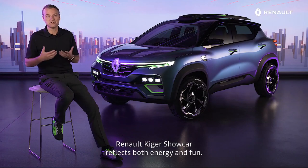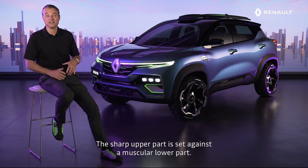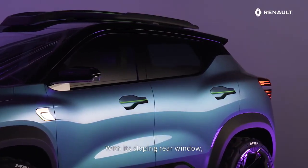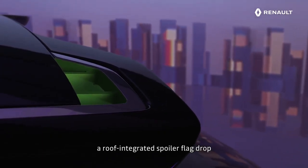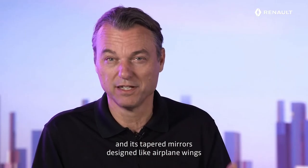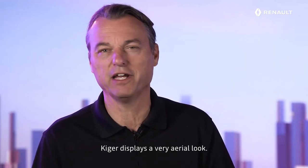Renault Kiger's show car reflects both energy and fun. The sharp upper part is set against the muscular lower part. And with its sloping rear window, a roof-integrated spoiler, flag drop, and its tapered mirrors designed like airplane wings, Kiger displays a very aerial look.